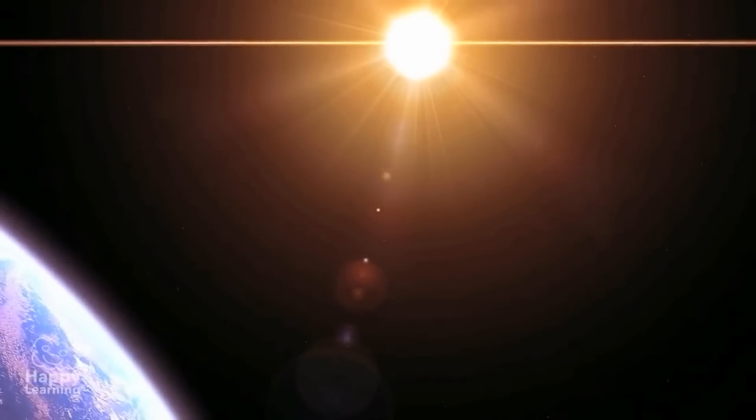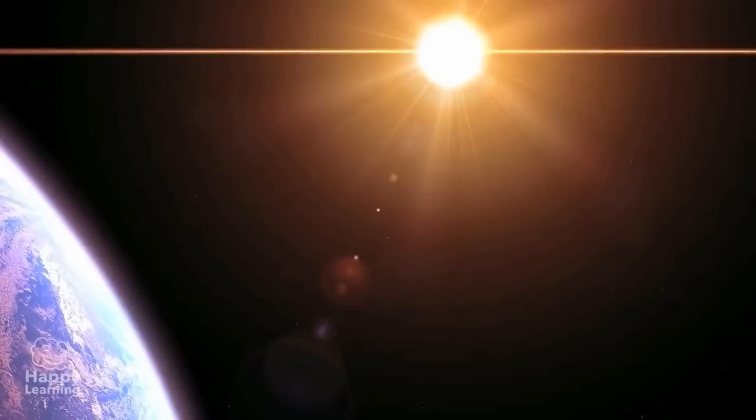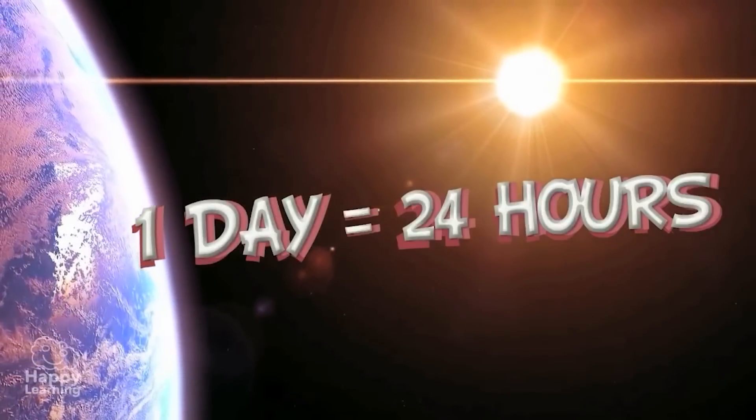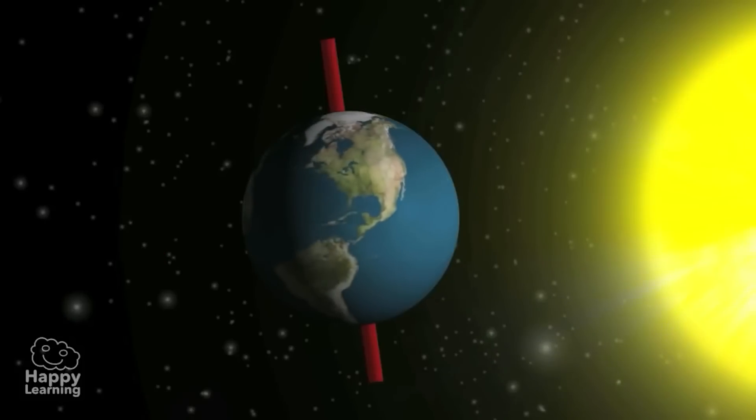Think about it: one day — day and night together — lasts 24 hours too. So the movement of rotation causes day and night.